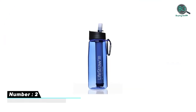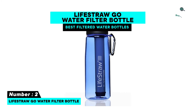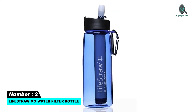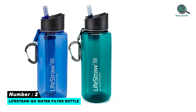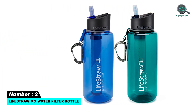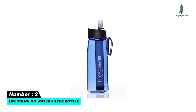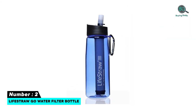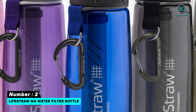Number two: LifeStraw Go Water Filter Bottle. Features: reduces chlorine, some chemicals, and odors, removes 99.9% of bacteria, parasites, and microplastics, lightweight to carry, philanthropic organization, the filter can last for five years, comes in multiple colors, activated carbon filter water bottle with carabiner.